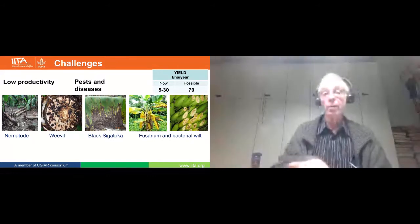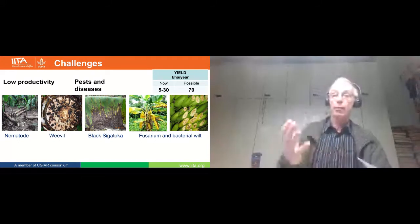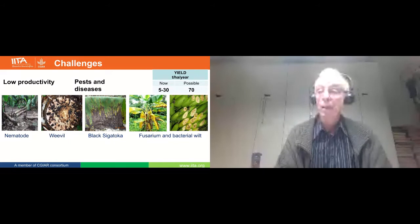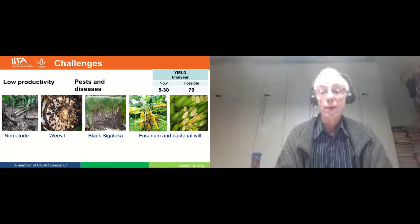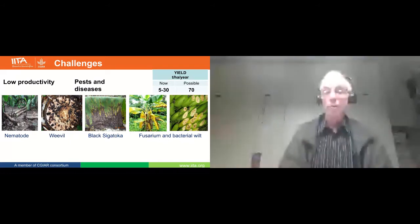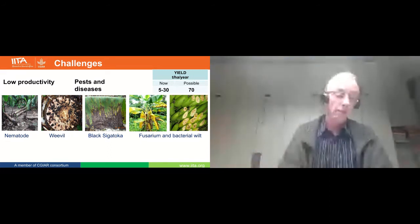On the right side, you see Fusarium — the yellowing. You're all hearing about Panama race 4 destroying the export rates. In Eastern Africa, it's Fusarium race 1 which is the problem — it's not currently a problem for Matoke, but we have to make sure our hybrids remain resistant. And then on the far right, bacterial wilt, causing plants to die off. We have found sources of resistance for all those pests and diseases, including bacterial wilt, against all common belief.